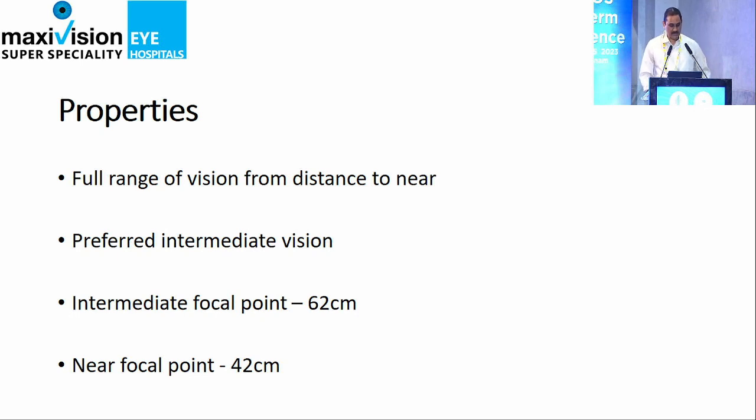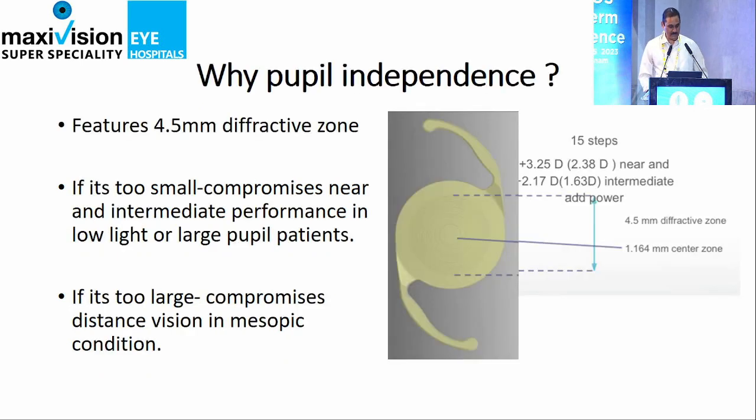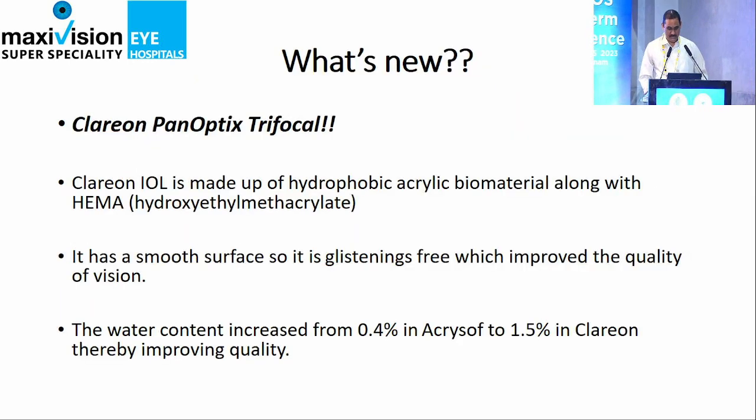The intermediate vision near points are 42 and 62 centimeters, and it is pupil independent. They have made it so well that it features a 4.5 mm diffractive zone. The diffractive zone of 4.5 mm is ideal for everyone to have good vision for distance, intermediate, and near. The Clareon Panoptix Trifocal is the latest — the material is Hydroxyethyl Methacrylate, which gives no glistenings in the IOL, like the previous IQ lens.